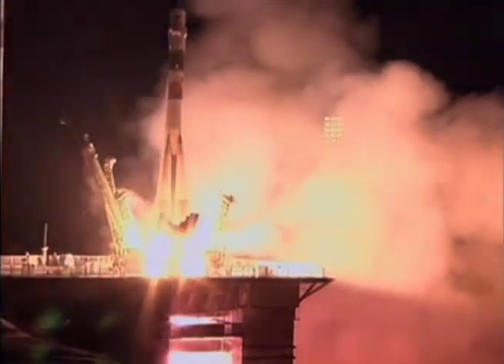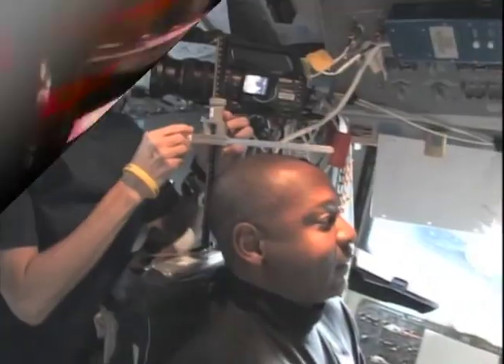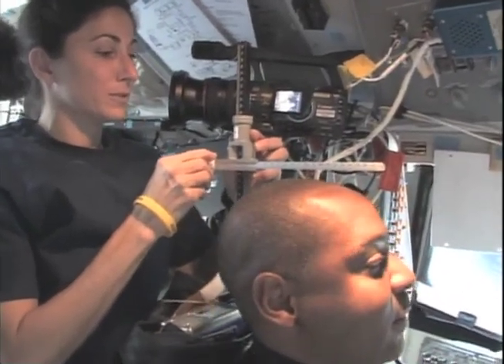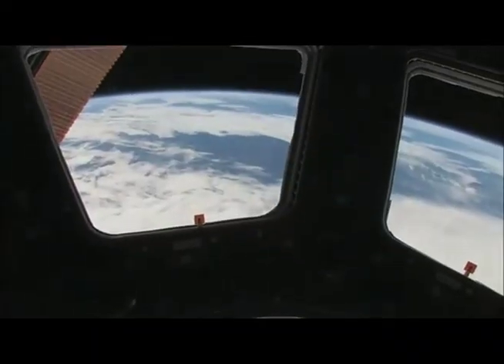There will be over a hundred experiments that happen on Expedition 26. They will range from experiments in fluid physics to material science to combustion science to human research and biotechnology, and even technology demonstration inside the vehicle and also externally.